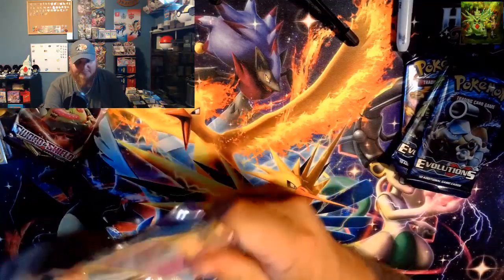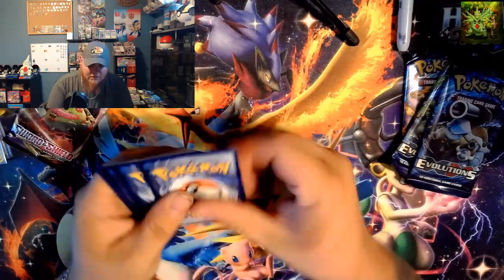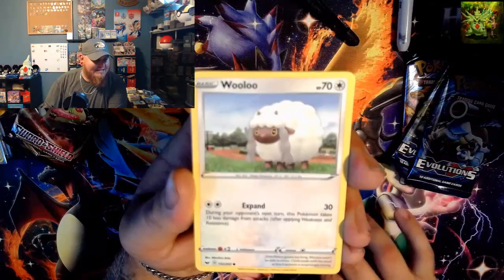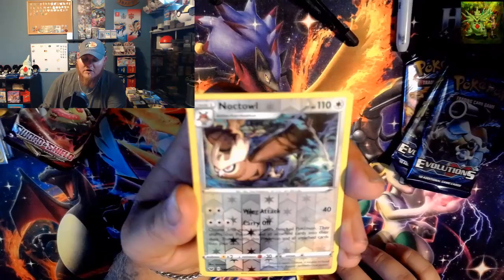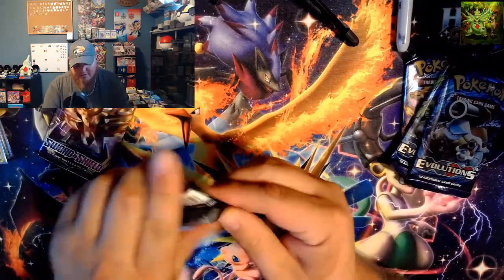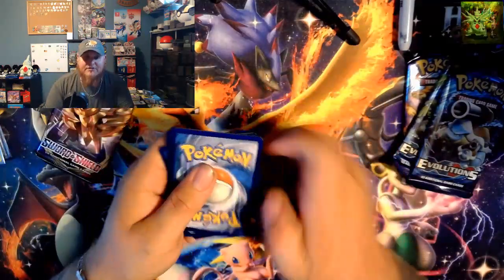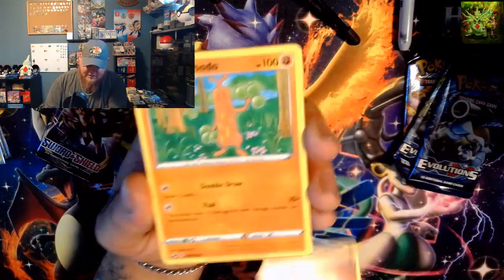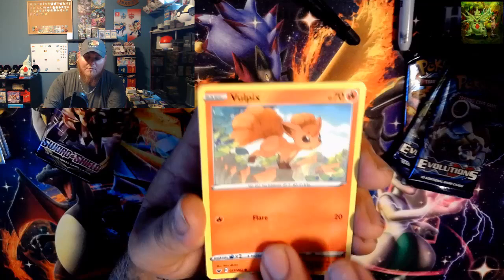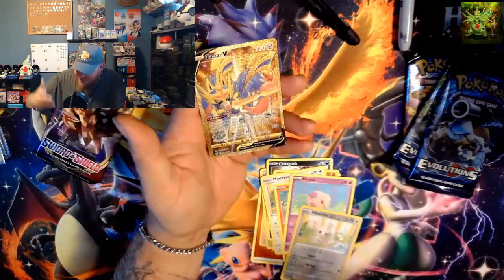We've got three Sword and Shield packs and three Evolutions packs. Going into the first Sword and Shield pack — we've got energy, Rotom Bike, Drizzile, Boltund, Cinistee, Wooloo, Shellder, Carkol, Gunk, Silicobra, a reverse rare Knocktowl, and the rare is a non-holographic Cloyster. Going into the next Sword and Shield pack — I'm still looking for that gold Zamazenta. The gold Zamazenta is the only variant I'm missing from the Sword and Shield base set. We got a reverse holographic Minccino and the rare is a golden Zacian. What?!